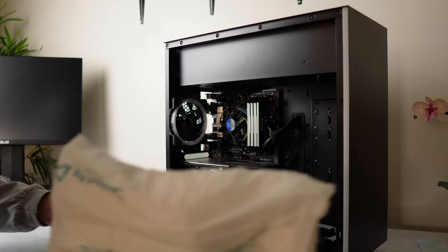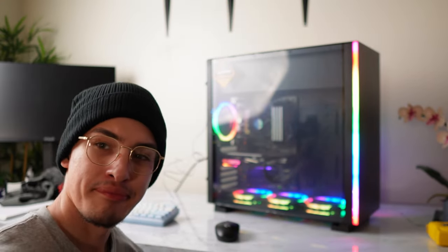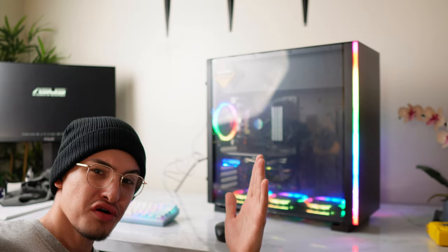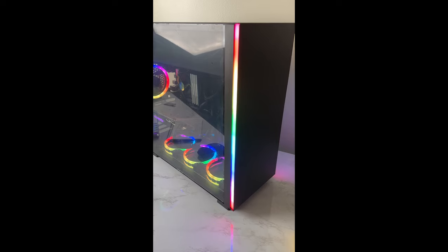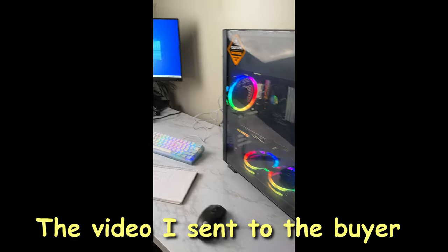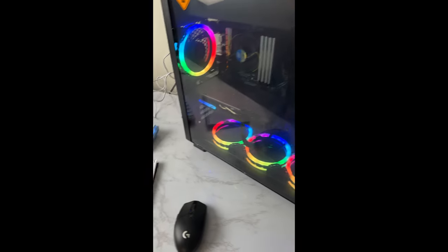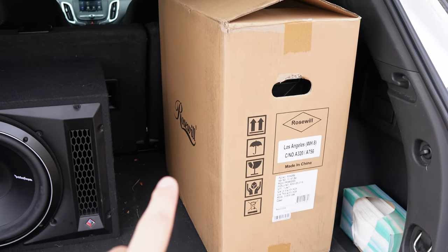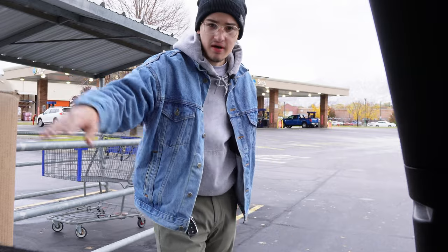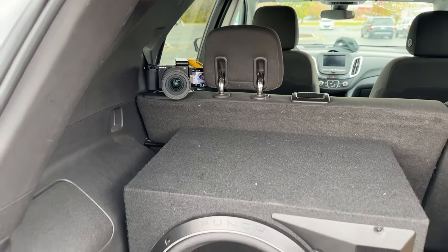The graphics card is safe. It still works — I mean, why wouldn't it? But I just want to give the buyer proof. Let's get this bad boy packed up. Got the computer all packed away in the car — let's go. I'm at the meeting spot now. I'm going to try to record — I have my camera propped up, and we're just waiting for the guy.